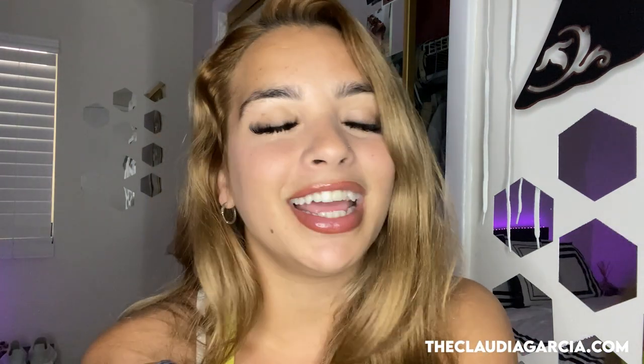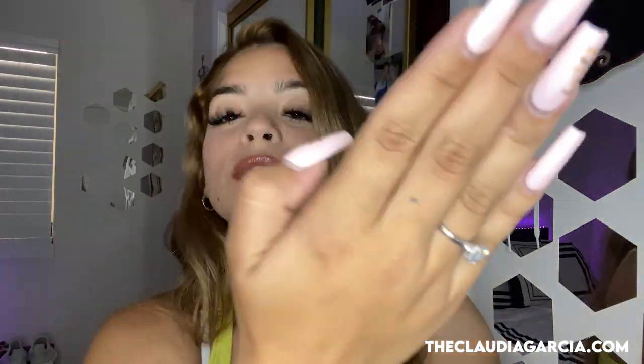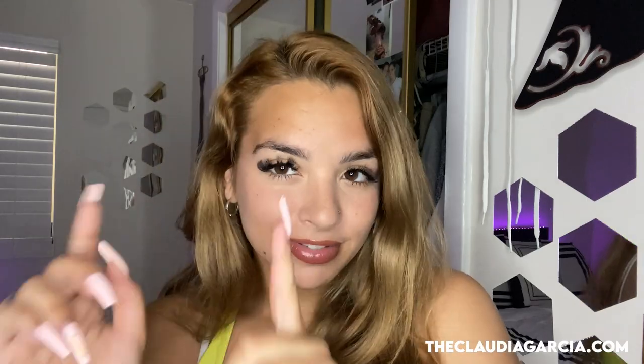That's all for my try-on video — thank you guys so much for watching me try on all my new outfits from Shein. A special shout-out to Short Things for providing me all these clothes; I love them so much. Remember guys, follow me on my social media — Instagram, Twitter, Snapchat, everywhere. Thank you guys for the love and support, see you next time!